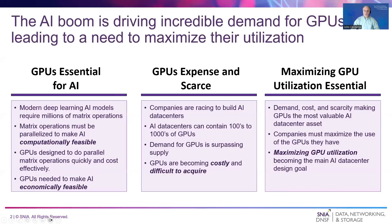The AI boom is undeniable. Many companies are racing to build out AI data centers to deliver advanced product features and streamline operations. Modern deep learning AI models require millions of matrix operations. Parallelism is needed to make these calculations computationally feasible within reasonable amounts of time. GPUs are designed to perform parallel matrix operations extremely quickly and cost effectively. They are the technology making advanced AI computationally and economically feasible.